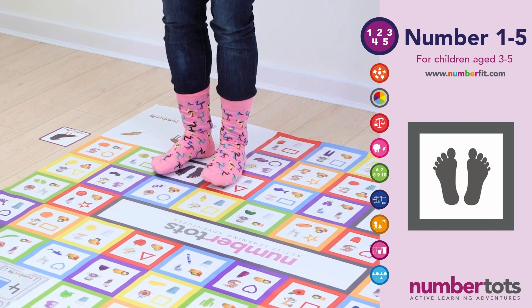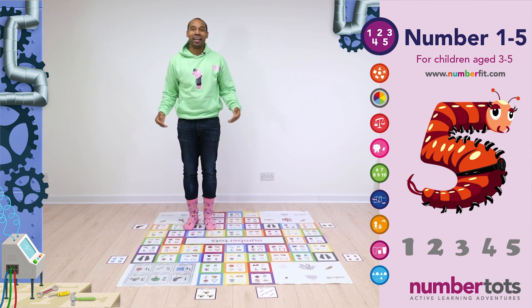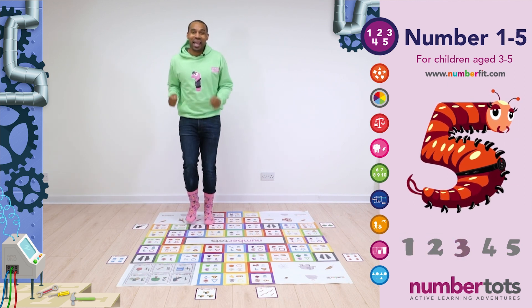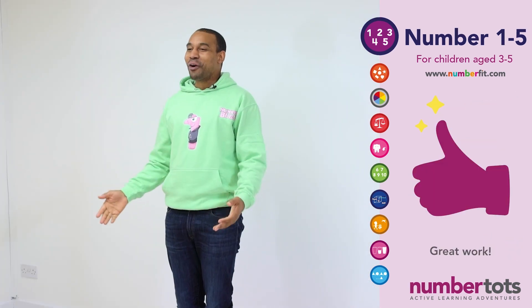And back to your feet as fast as you can. Now let's all count to five together whilst doing lots of little steps like Number Bug 5, the centipede. Ready? And one! Two! Three! Four! And five! Great work!